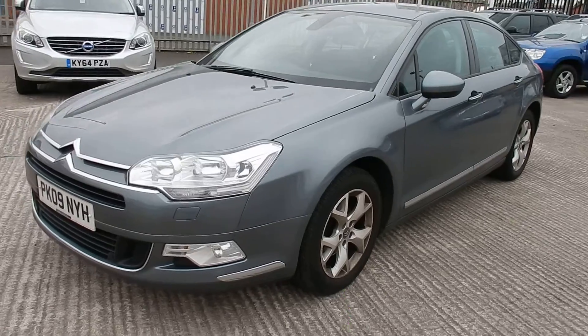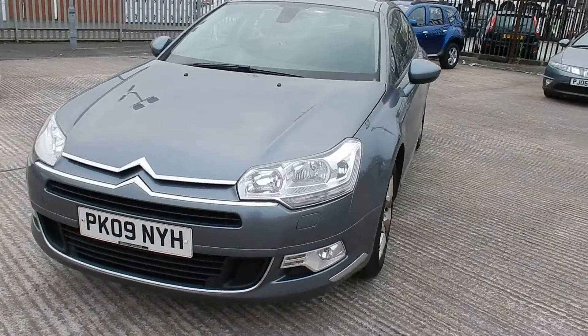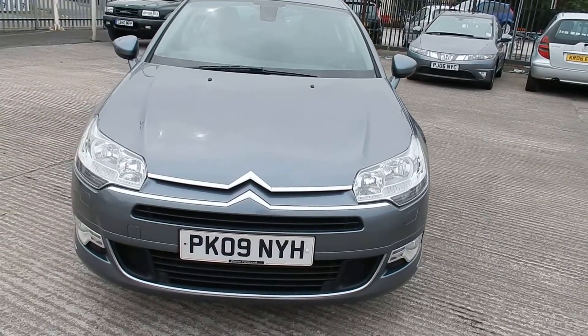The tyres on the front are on a 2, and on the rear you've got a 2 and a barely legal. All four alloys require refurb.